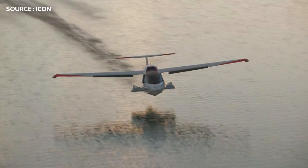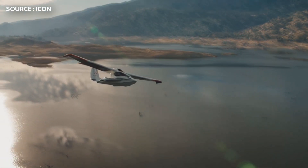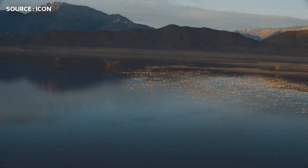If you want to fly an Icon A5 but you're not yet a pilot, you would need to get a sports pilot license, which is a complete training course that an aspiring pilot would take that would include approximately 27 flight hours.